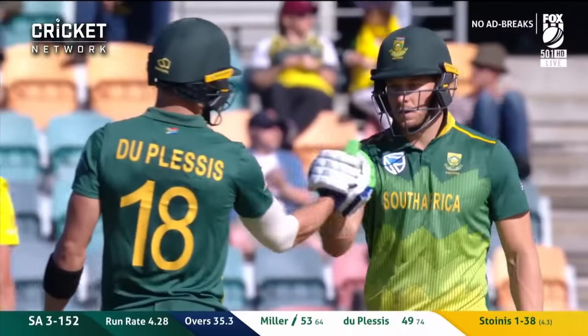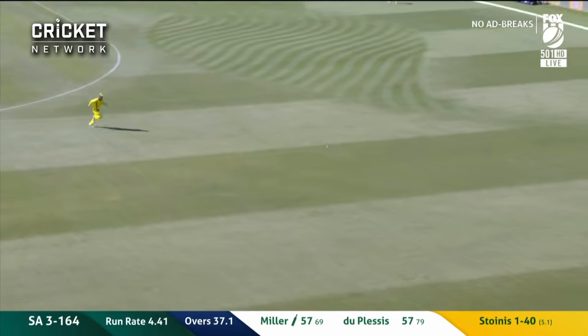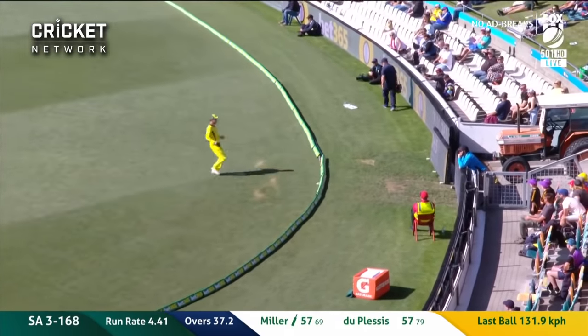Miller charges, gets enough bat on it to get it away over the offside and down to the rope. That's his fourth fifty against Australia — a solid reply from Miller.